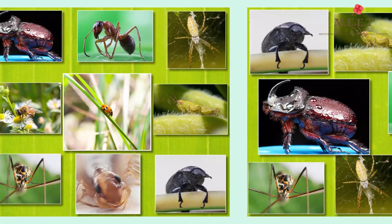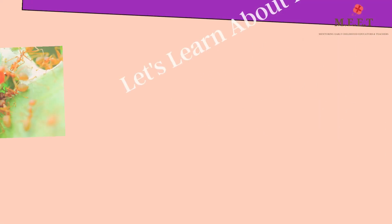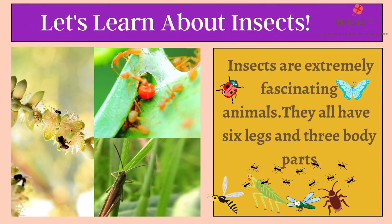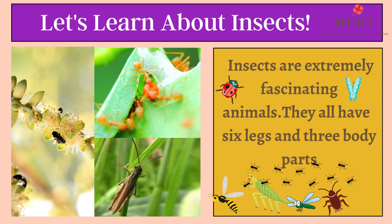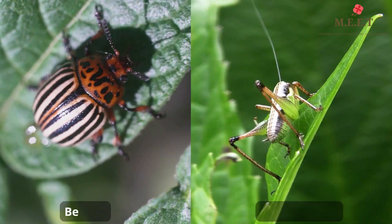Hello children, today we are going to learn about some absolutely fascinating animals. All these animals have something in common — they all have six legs and three body parts. Yes, we are going to talk about insects.